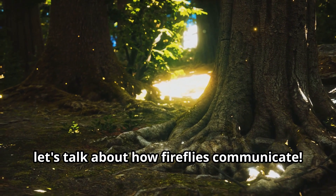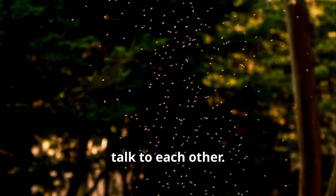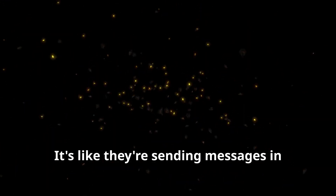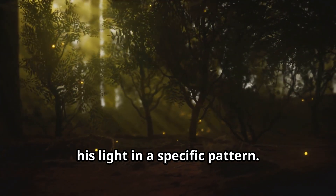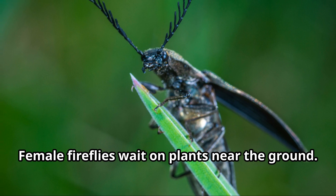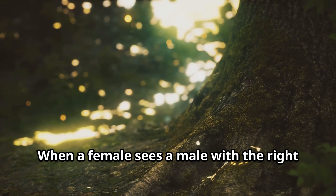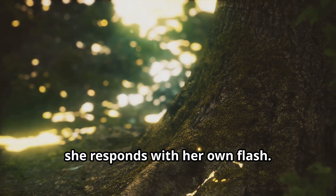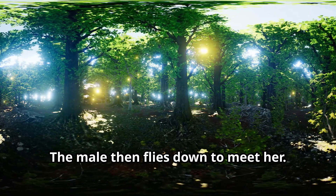Let's talk about how fireflies communicate. Fireflies use their flashing lights to talk to each other — it's like they're sending messages in Morse code. The male firefly flies around flashing his light in a specific pattern, saying 'Hello there, I'm looking for a mate.' Female fireflies wait on plants near the ground, and when a female sees a male with the right flash pattern, she responds with her own flash — her way of saying 'I'm over here.' The male then flies down to meet her.